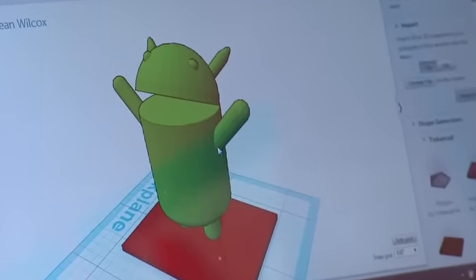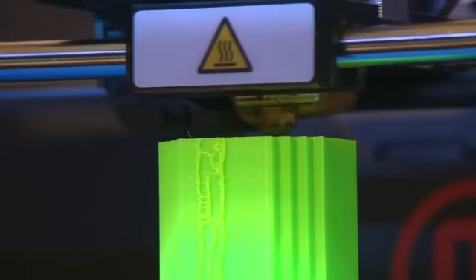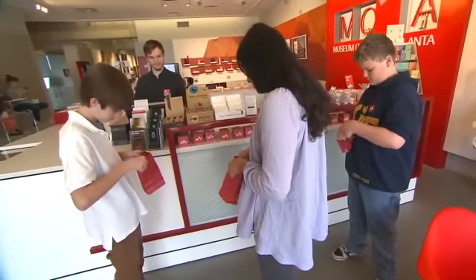Once they have their final designs, the magic begins. Acting like a hot glue gun, this 3D printer will bring students' designs from the computer to life. It melts the plastic, draws an outline, and then fills it in. The process can take a few hours, but it's worth the wait.